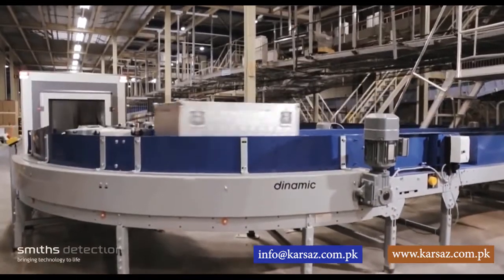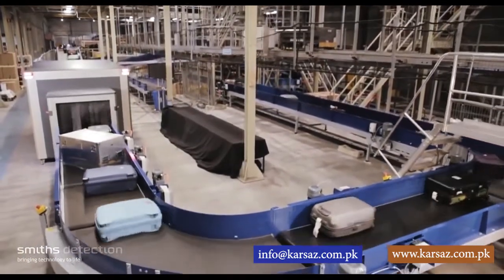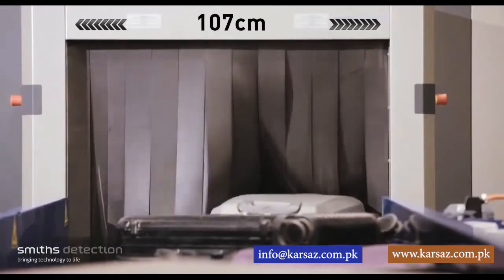This enables customers to install fewer EDS units and supporting infrastructure, saving on initial capital expenditure and long-term operational costs. The XCT has a large rectangular tunnel that is 107cm wide.